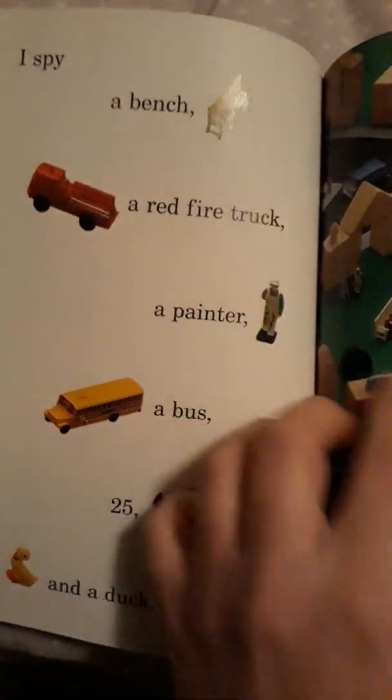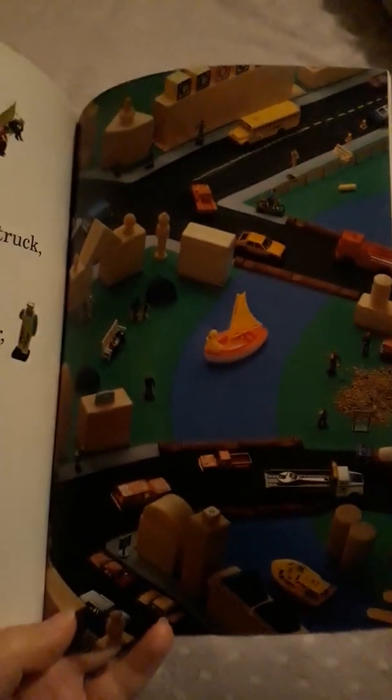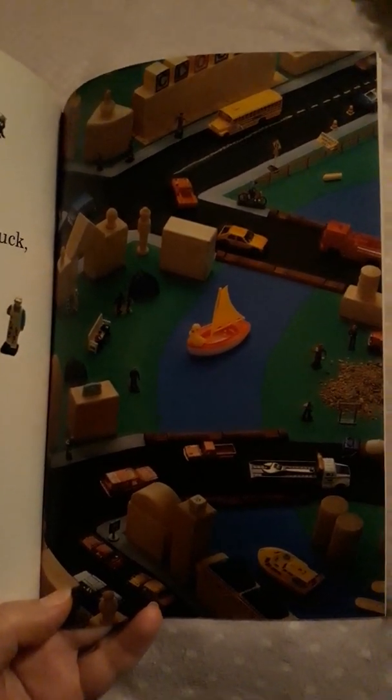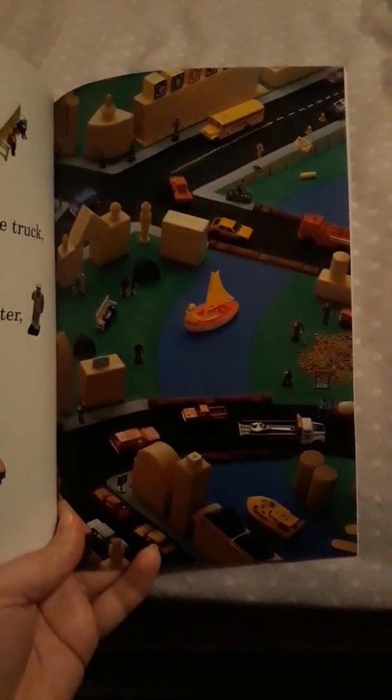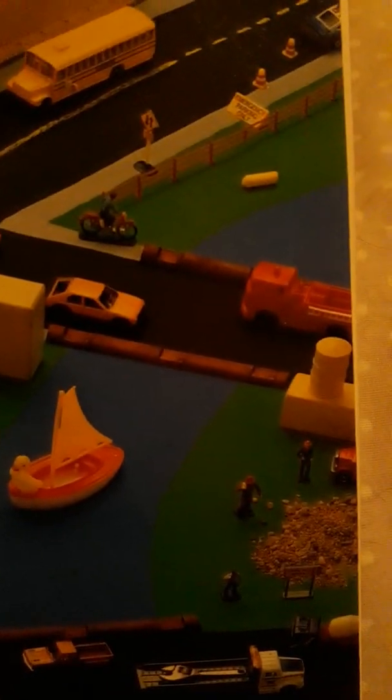The next thing is a red fire truck. Let's look and see if we can find it. This time it is on the right side of the page — so if this was the left side, this is the right side. And it is towards the top. Let's look for that red fire truck at the top right. Do you see it? Here it is — we found it!